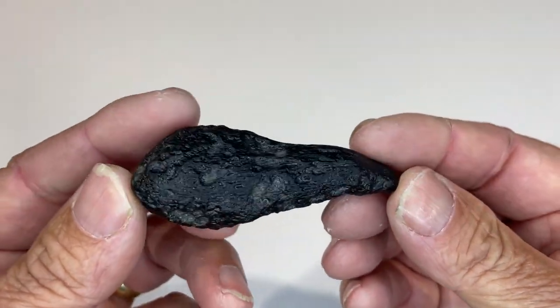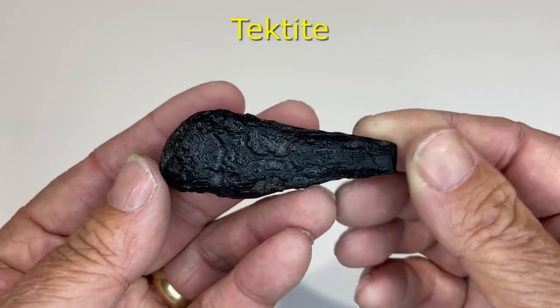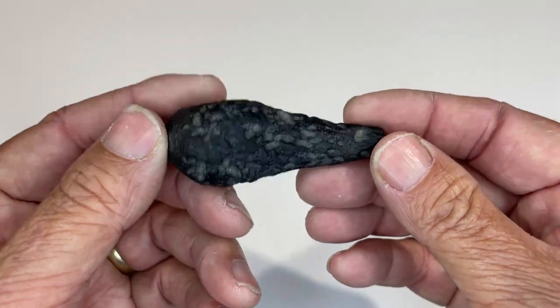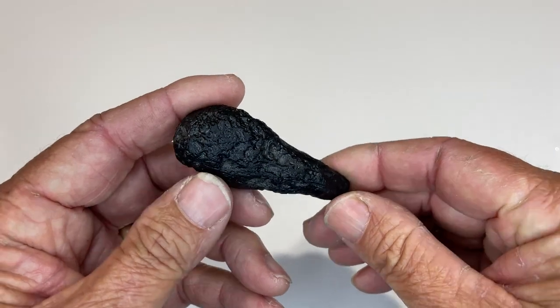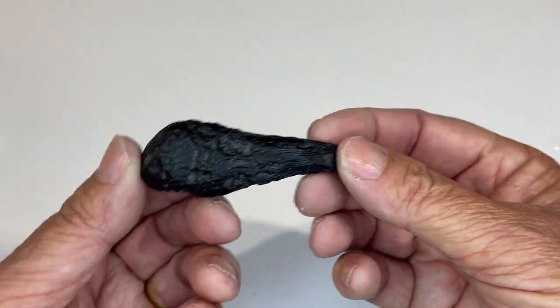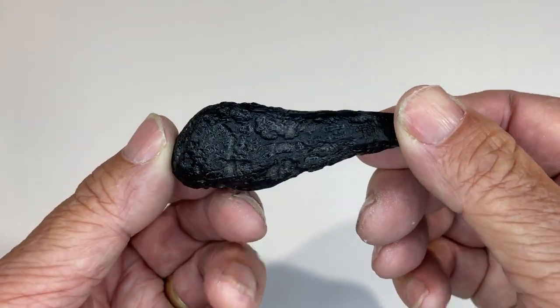This is a tektite. What happens is a meteor comes to earth and crashes into the ground. The earth surrounding where it crashes gets turned to glass because of the heat, and all these bits go splashing out. This is one of the droplets that splashed off from a meteor impact — a tektite.